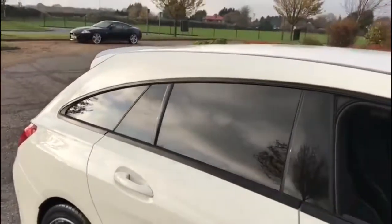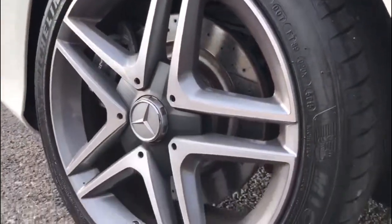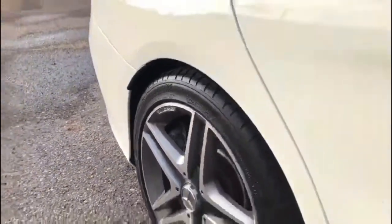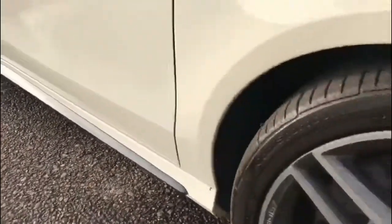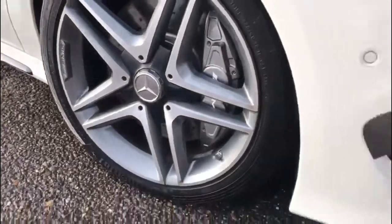Around the driver's side of the vehicle you've got the privacy glass and the alloy wheels are still in as-new condition. Pilot Sport 4 rear tyres. Carbon fibre once again on the driver's side, and once again another alloy wheel in great shape.